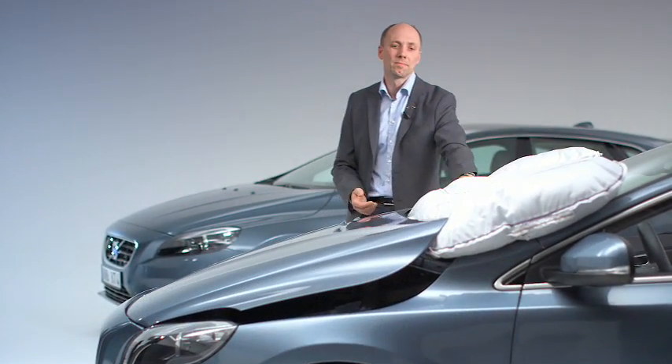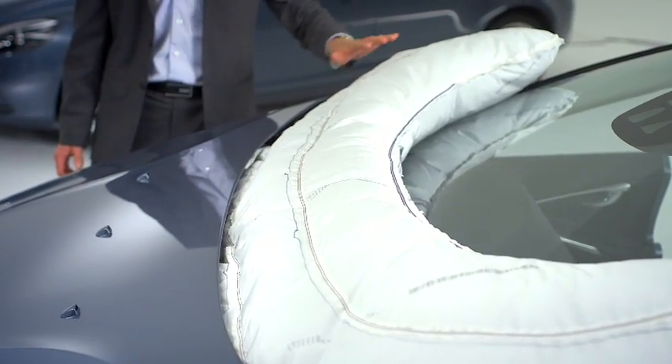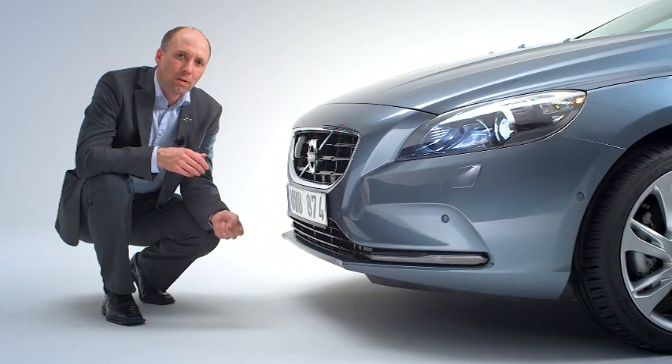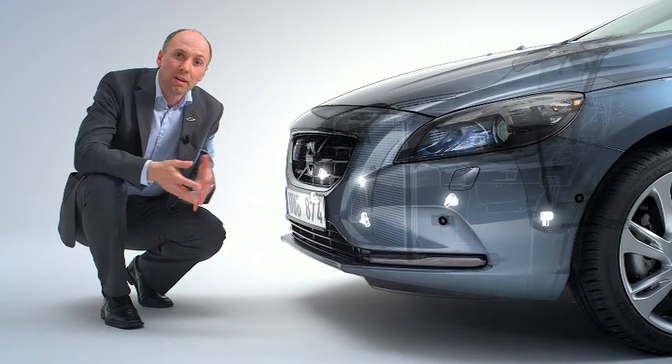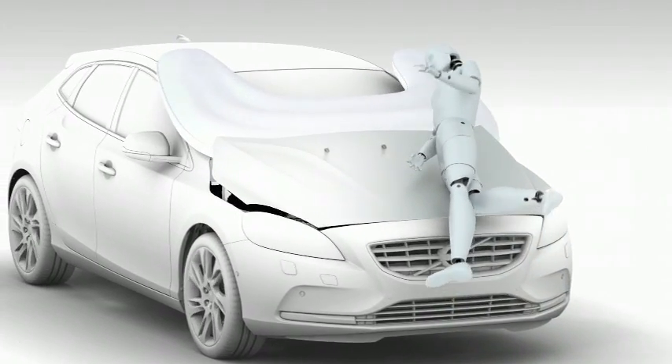And secondly, to cushion the area around the windshield wipers and the lower part of the A-pillars. To deploy the system, there are sensors along the bumper edge. These advanced sensors have been developed to recognize an impact with a human-like leg form.